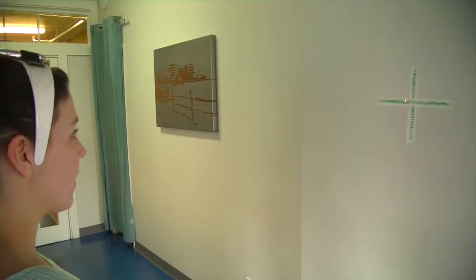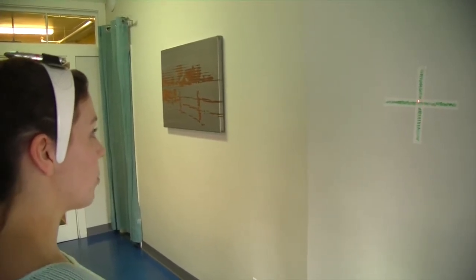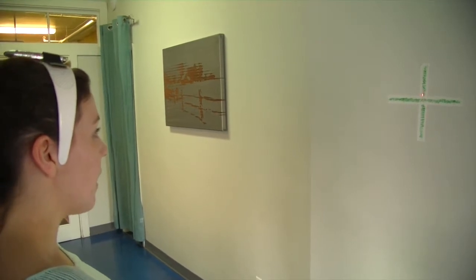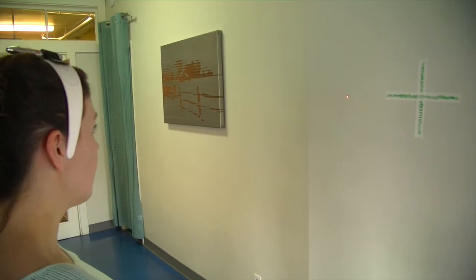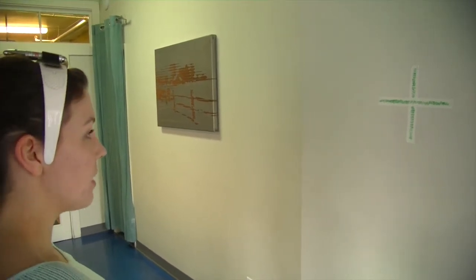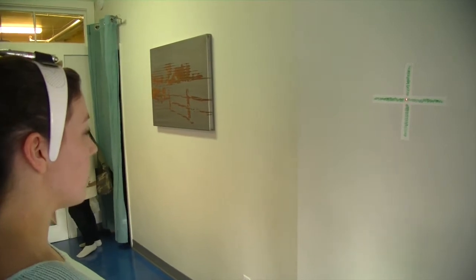This goofy contraption I have on my head is just a headband and also a laser pointer from the dollar store. The idea here is that I'm going to bring my head left and bring my head right and see if I can come back to center. I'm going to do this with my eyes closed.